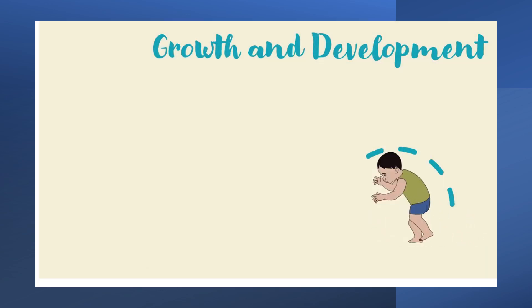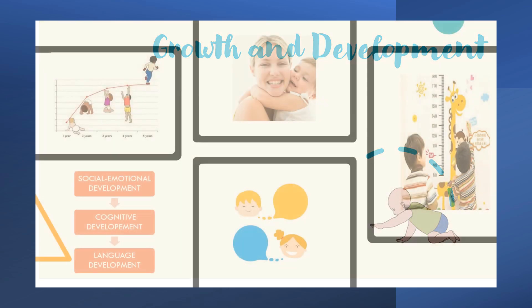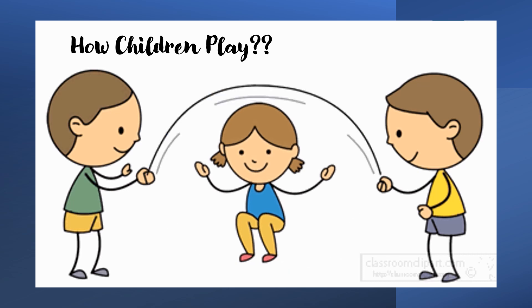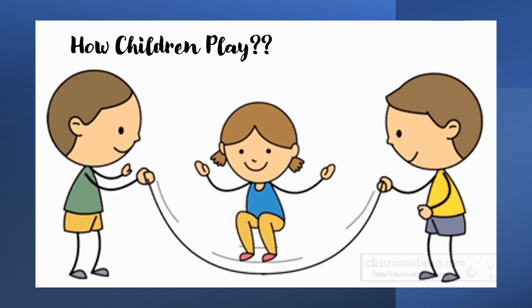In Core 2, we look at growth and development from birth through to the end of the early childhood years. We learn about social, emotional, cognitive and language development in young children. Students also gain knowledge and understanding of the nature and importance of play to child growth and development.